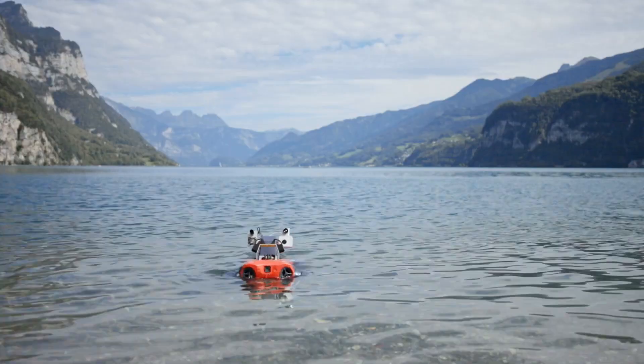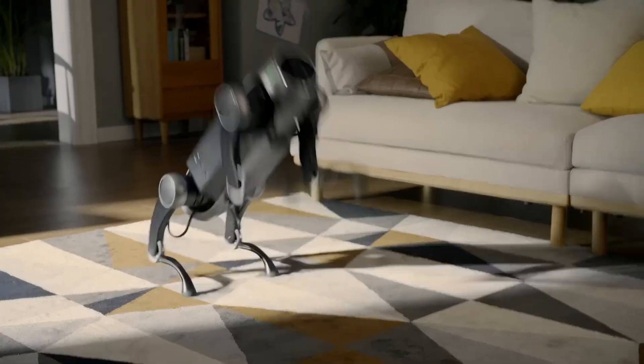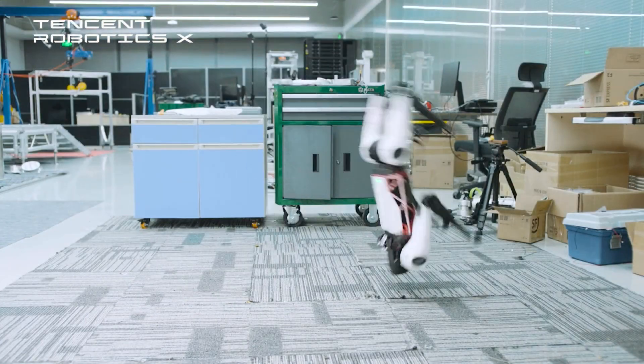Among all the mobile robots, the quadrupedal robot is a legged robot which is superior to wheeled and tracked robots due to its potential to explore all terrain like humans and animals. Here are the amazing robot dogs that you can buy.